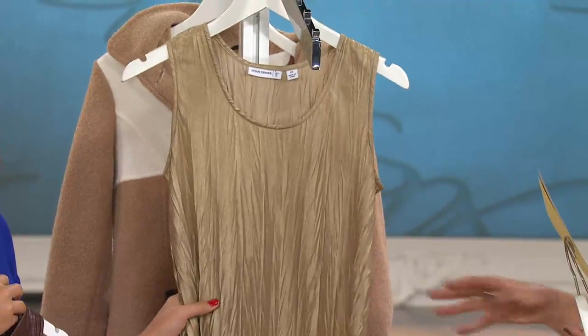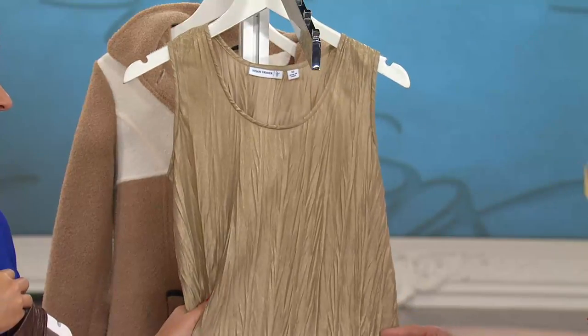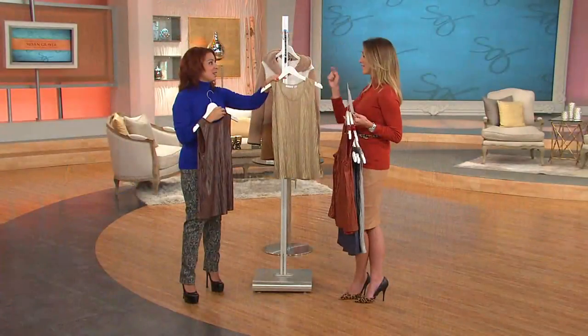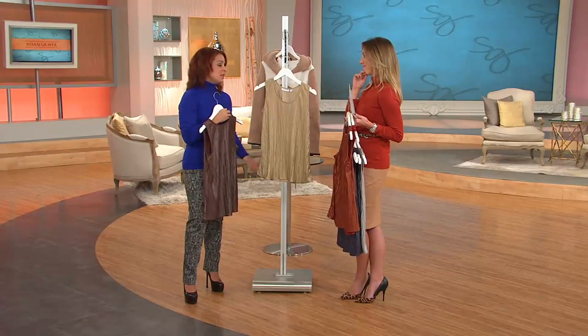Oh, look at this. And then finally, here's your gold. This has been so, so popular. We're very limited in size now — extra small and medium only. But if those are your sizes, I'd have to say this is the one to get because I think it'll be such a workhorse for the wardrobe. I'm so glad that you mentioned that.